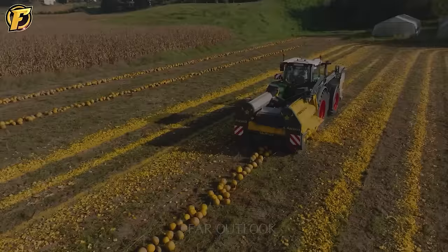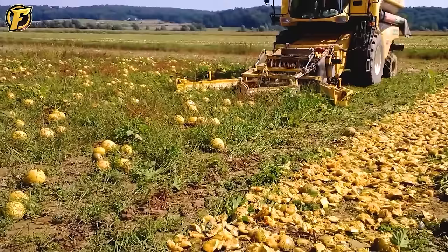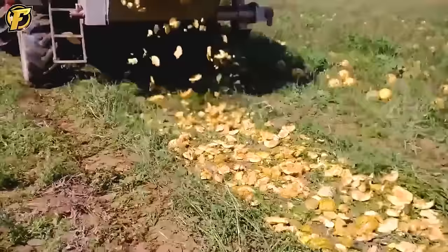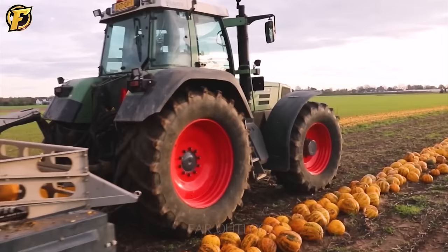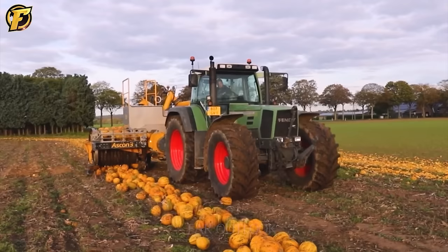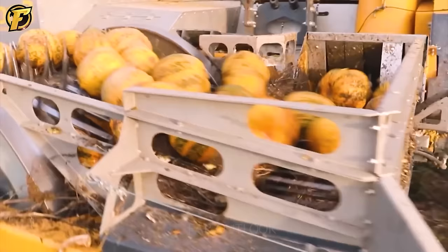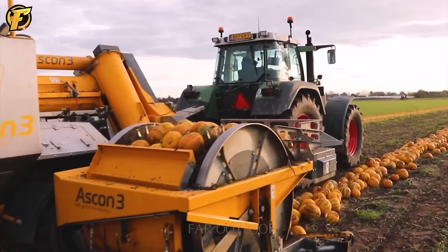Ascon 3 Taurus is truly a breakthrough in the field of pumpkin harvesting. With the ability to deliver unlimited productivity during the harvesting process, Ascon 3 has brought the latest innovation in pumpkin harvesting into mass production. Ascon 3 Taurus represents the perfect combination of proven professionalism and excellent service, making the pumpkin harvesting process more efficient and faster, allowing farmers to enjoy limitless yields.